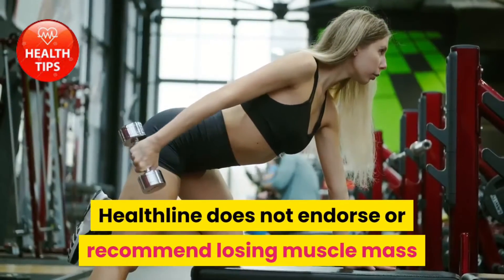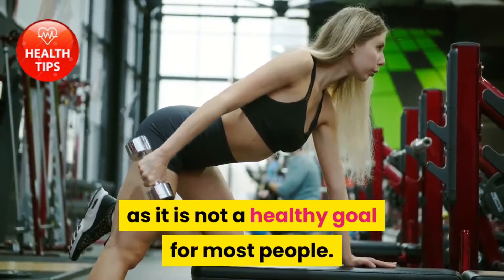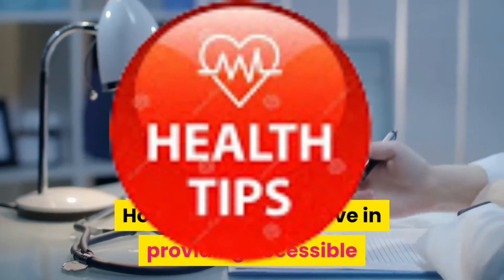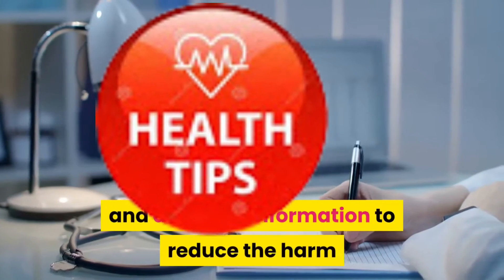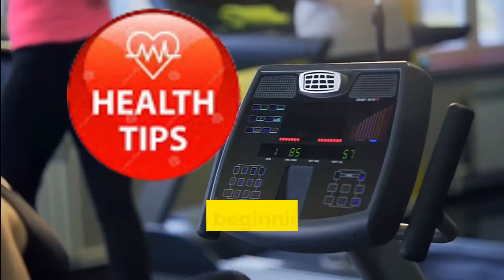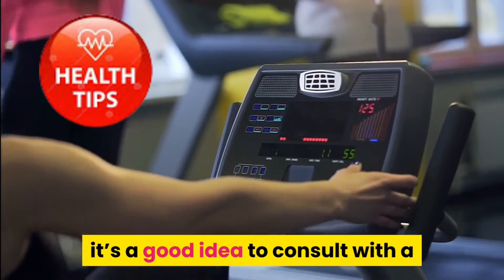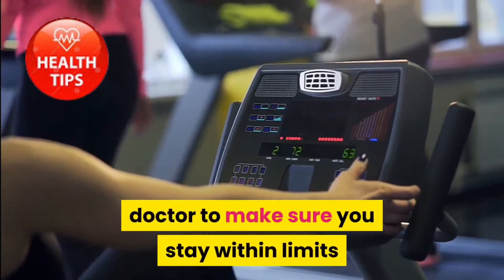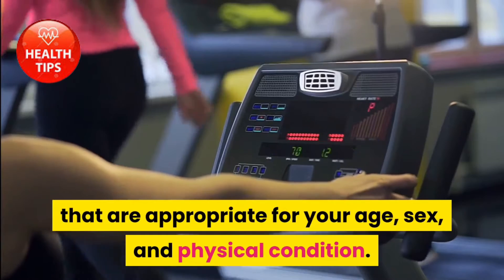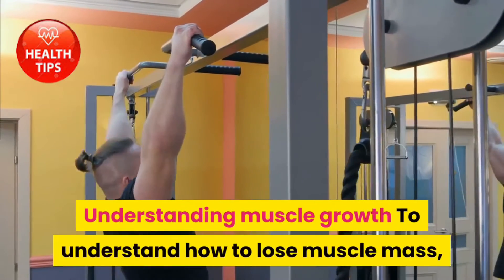Healthline does not endorse or recommend losing muscle mass, as it is not a healthy goal for most people. However, we do believe in providing accessible and accurate information to reduce the harm that can occur if people choose to do so. Before beginning any exercise program, it's a good idea to consult with a doctor to make sure you stay within limits that are appropriate for your age, sex, and physical condition.